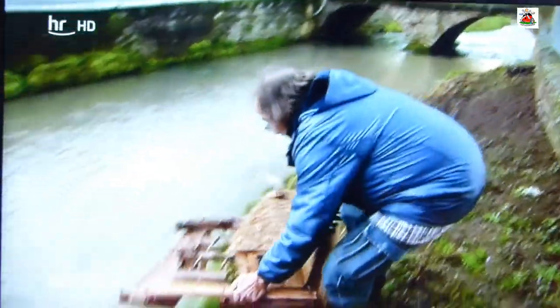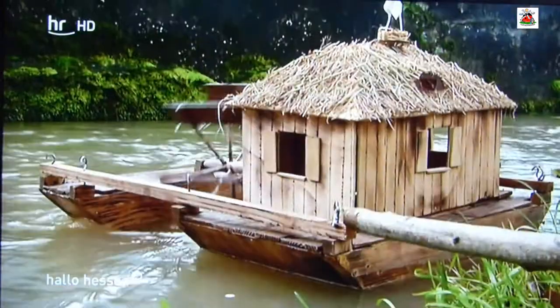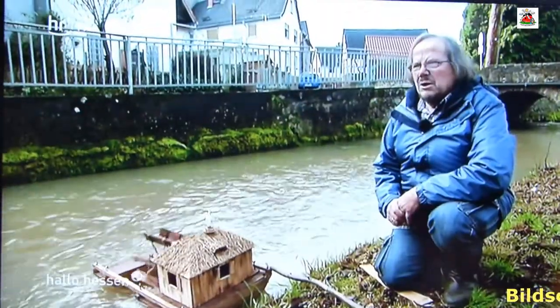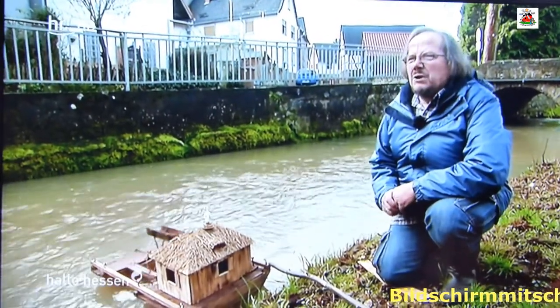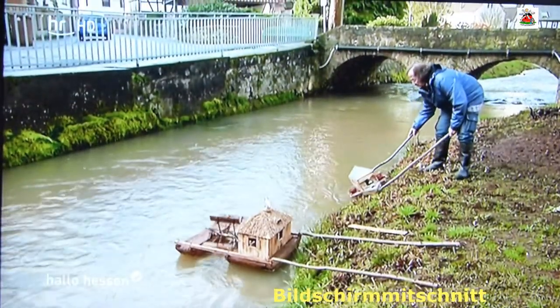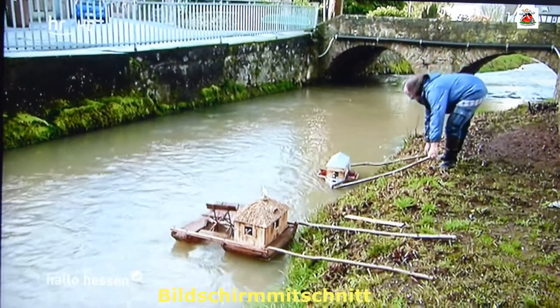Natürlich zeigt er uns seine Schätzchen auch nochmal in Aktion. Hier am Bach wird zuerst die Elbschiffsmühle zu Wasser gelassen – funktioniert. Gibt es eigentlich Leute, die sagen, Herr Eckloff, Sie haben doch einen Vogel? Ja, das hat man mir schon gesagt. Aber den Vogel habe ich gerne. Das ist die wahre Leidenschaft von Manfred Eckloff für Wind und Wasser.